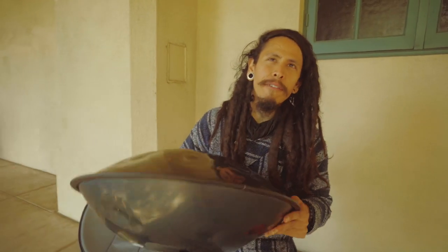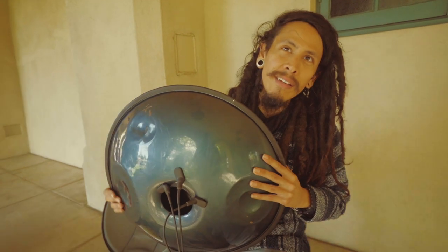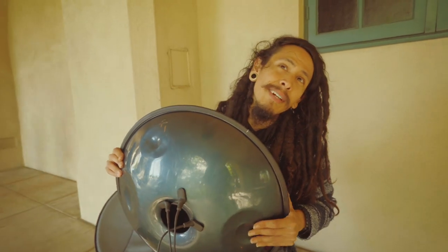I came across a street musician playing an instrument called the handpan. It's almost like a fusion from two or three countries — they combine the Indian gatham instrument and they make this instrument in Switzerland.